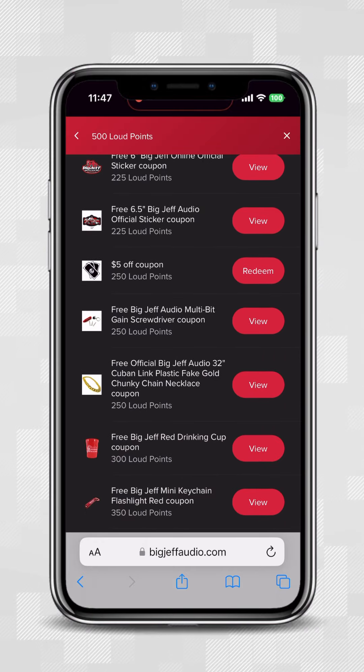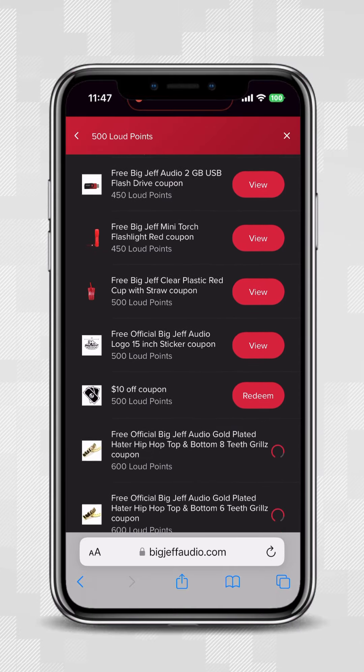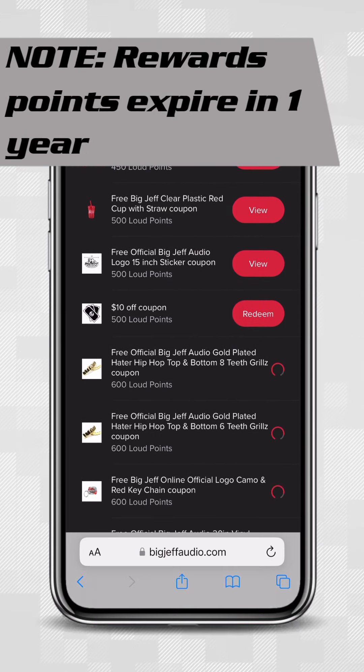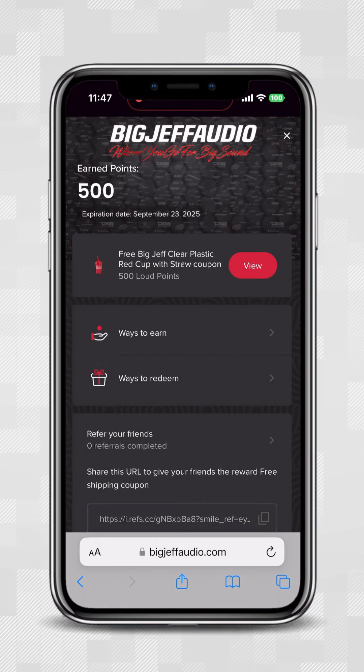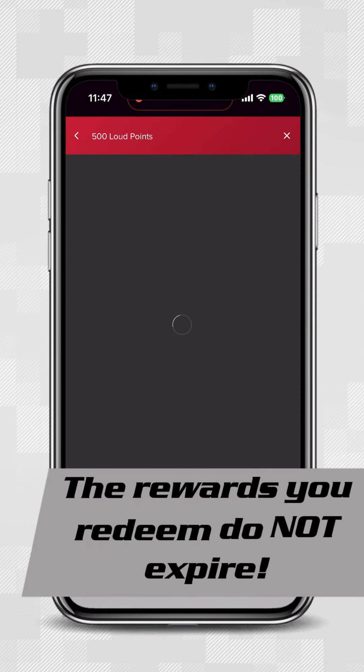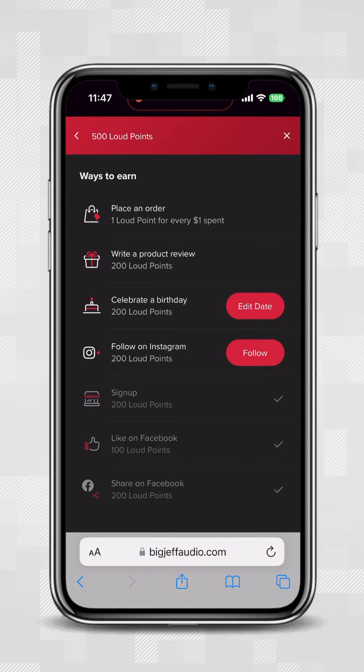As you scroll here, you will notice that there are a ton of rewards that you can obtain. Make sure to redeem within a 12-month period — they do expire after one year, so don't miss out. Even when you redeem, you can still keep it on your account, so make sure those points are used up or else you'll lose them.